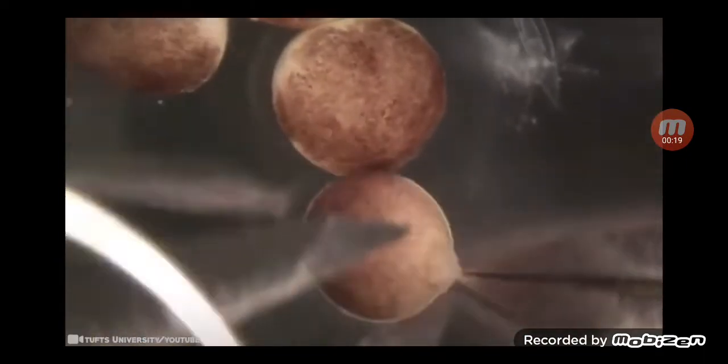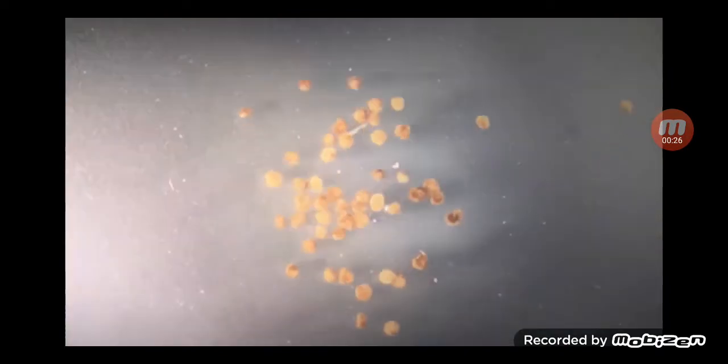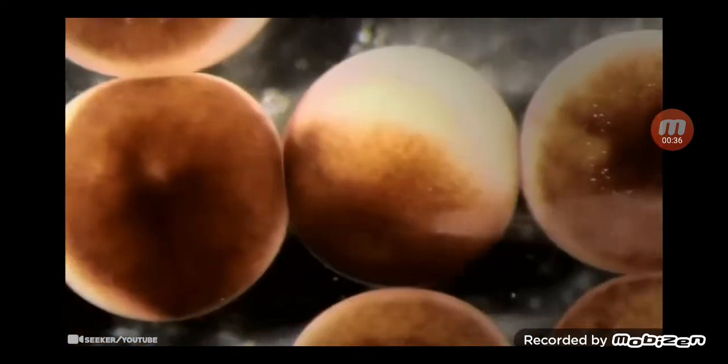They can walk and swim, survive for weeks without food, and work together in groups. The researchers scraped living stem cells from frog embryos and left them to incubate. Then the cells were cut and reshaped into specific body forms, designed by a supercomputer — forms never seen in nature.